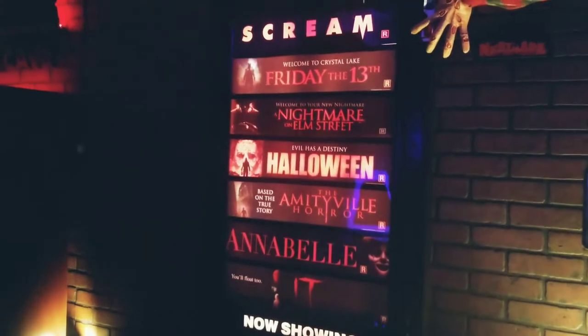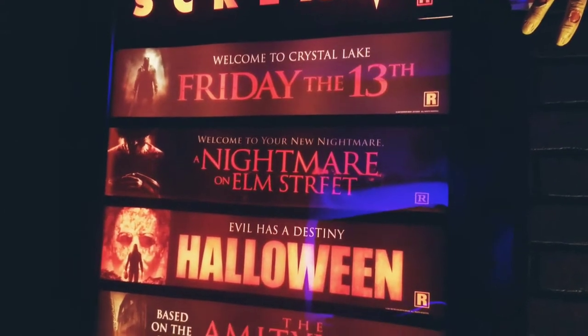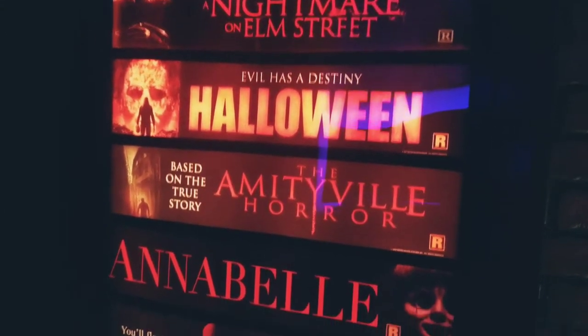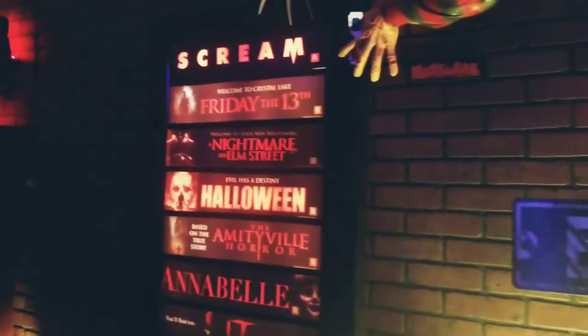So the ones that I have displayed right now are: I have Scream, Friday the 13th the remake, Nightmare on Elm Street, Halloween the remake, Amityville Horror, Annabelle, and IT. So those are the ones I have displayed right now.